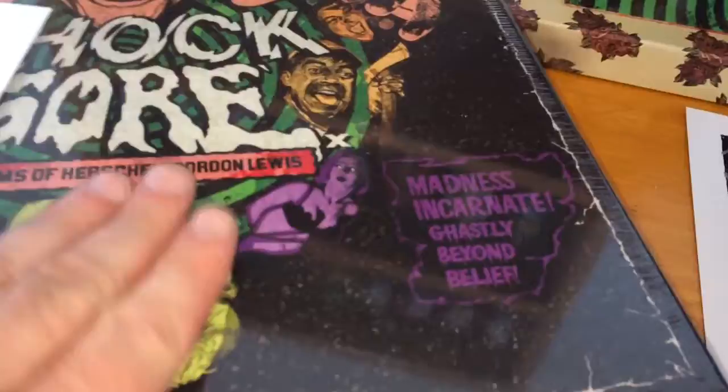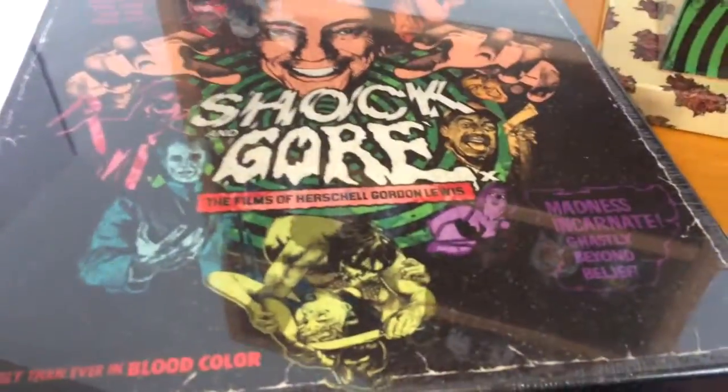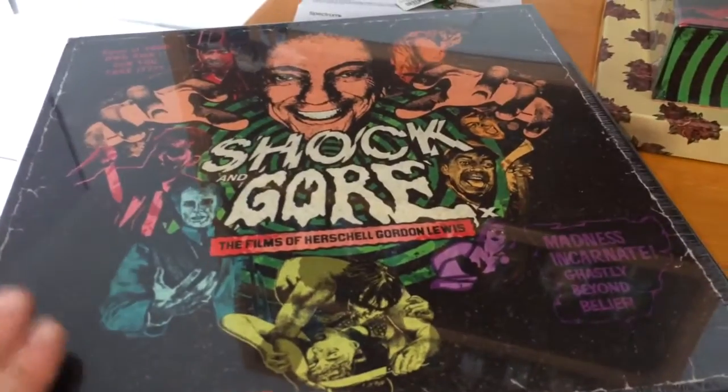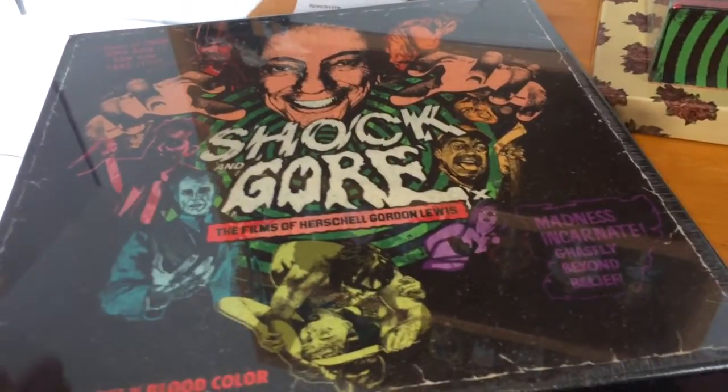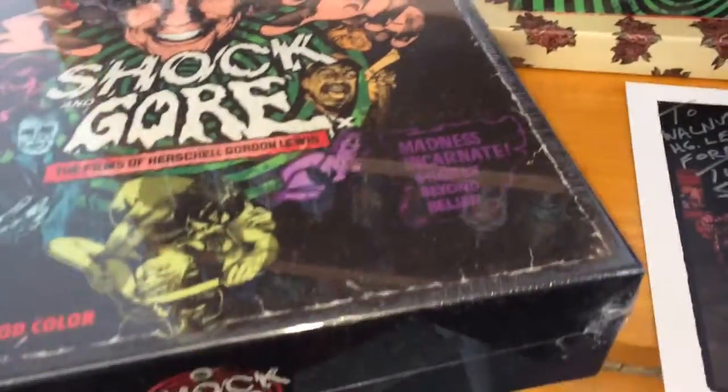I got this set from him and it makes it even more special. Thanks for watching — if you guys want to see this unboxed, comment below. If enough people comment, I will unbox this on camera. I haven't even opened it up yet; I know there's an LP in here and some other goodies. If you guys want to see that, comment below.